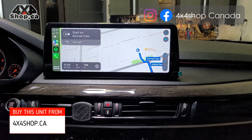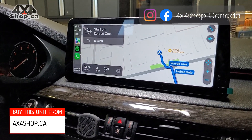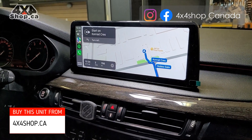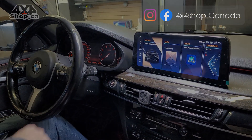If you're interested in getting this type of unit, you can buy online from 4x4shop.ca or give us a call at 905-604-4294 and one of our technicians will be more than happy to assist you. Thank you and have a great day.